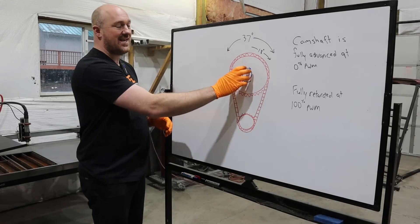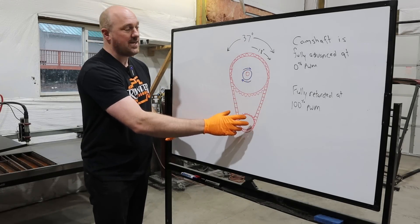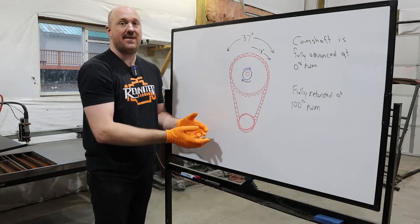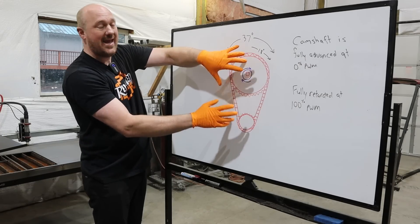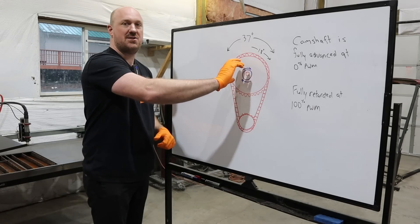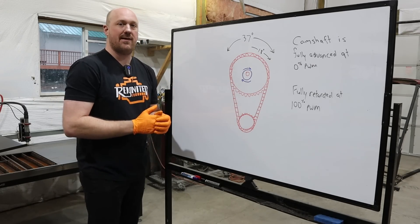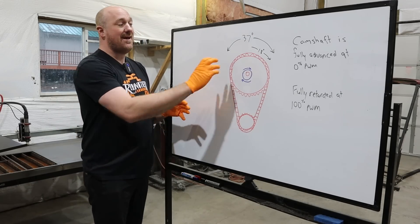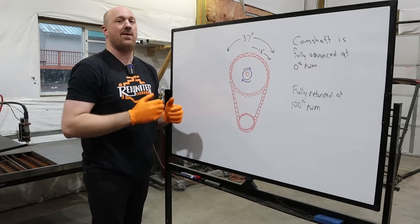Let's talk more about the camshaft phaser itself. We have our crankshaft timing gear and camshaft sprocket connected by our timing chain. This chain fixes these two gears in their relative positions — they cannot move. However, the center of the cam phaser itself is what is able to shift back and forth, giving us our variable timing. It does seem that the consensus is the phaser is capable of 37 degrees of total sweep back and forth.